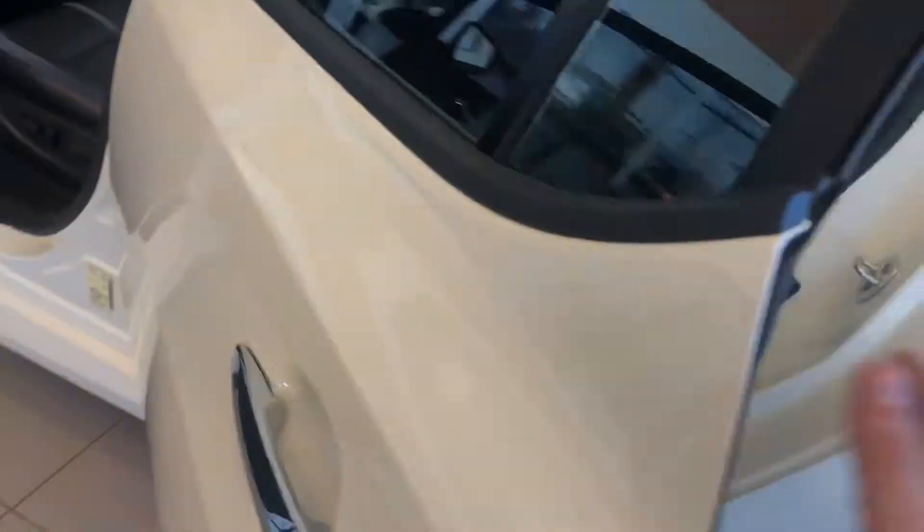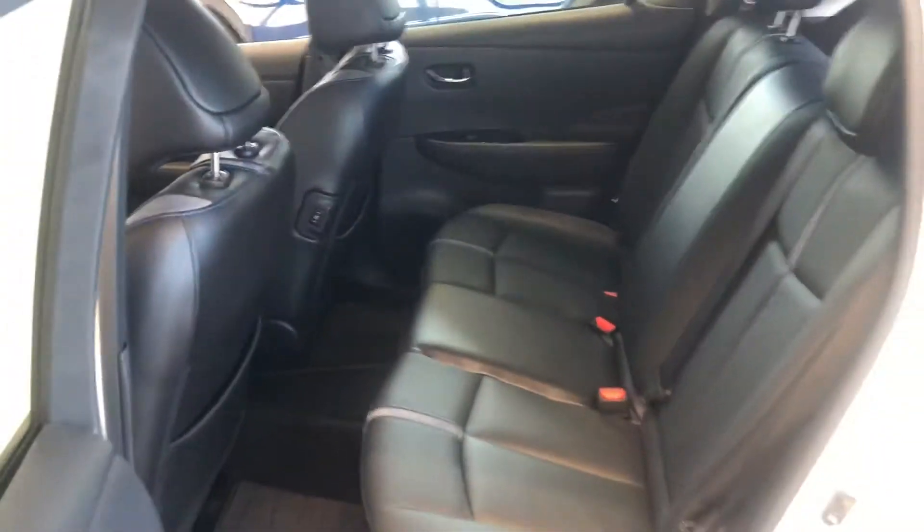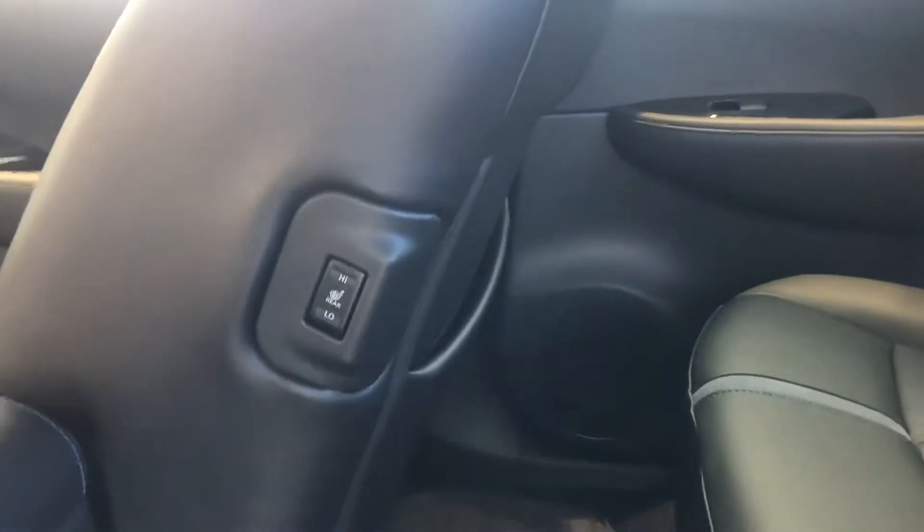Looking into the back, there's tons of space, and heated seats in the rear as well.